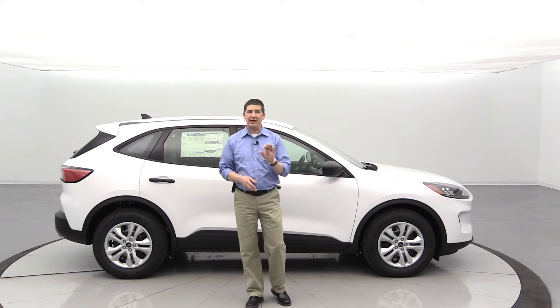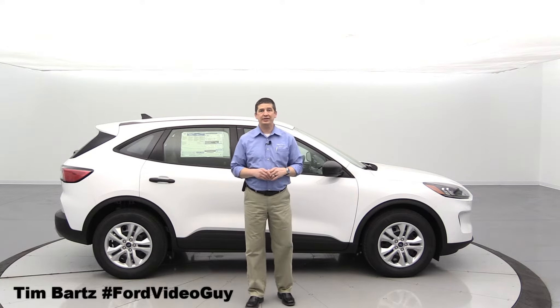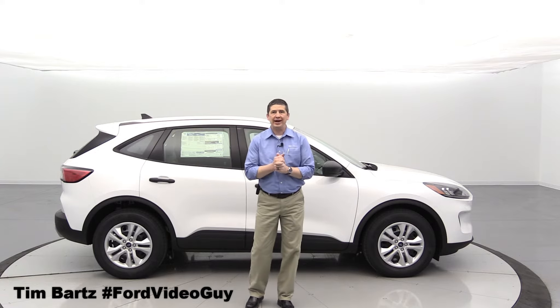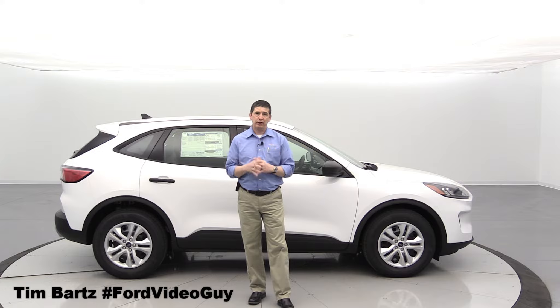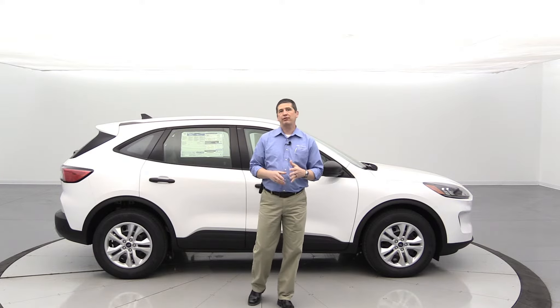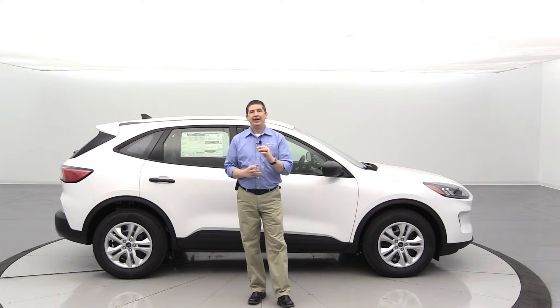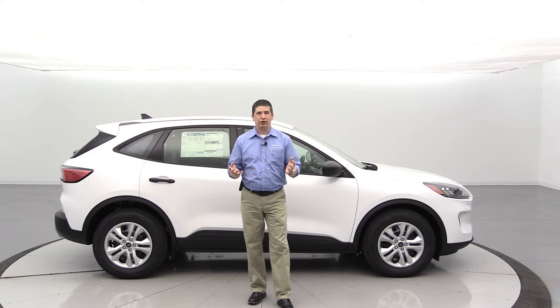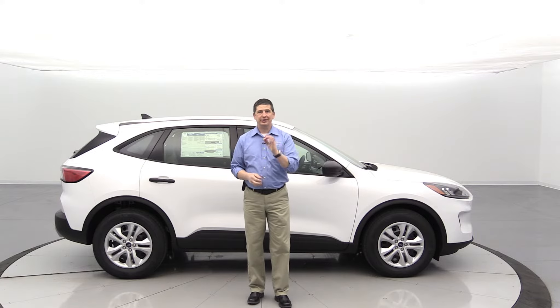The 2021 Ford Escape S. Hi, I'm Tim Bartz, internet sales manager here at Long MacArthur Ford in Salina, Kansas, where you can find our complete guide walk-arounds on our Ford vehicles, specific to the trim — like we're going to do with this Escape S. We're going to cover all the standard equipment and different standalone options you can get on the S trim of the Ford Escape. So if you're looking for some information on that base Escape, what's going to be included, this is the video for you.